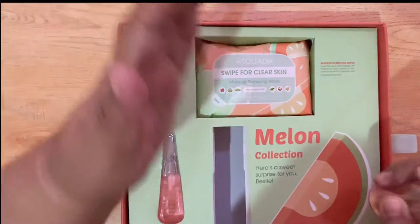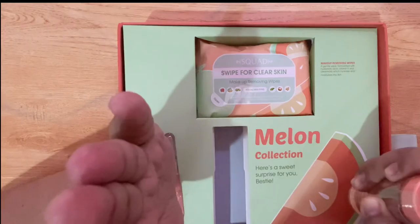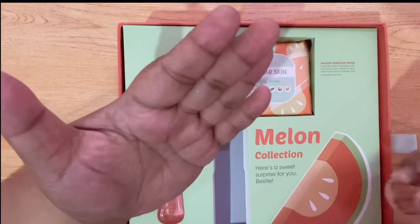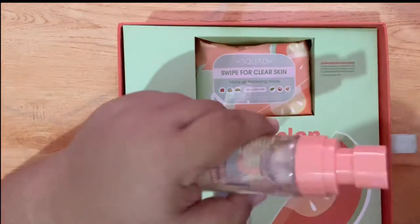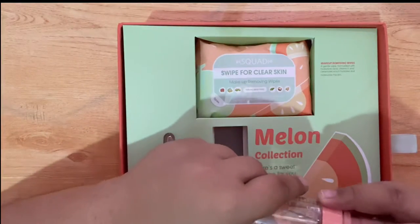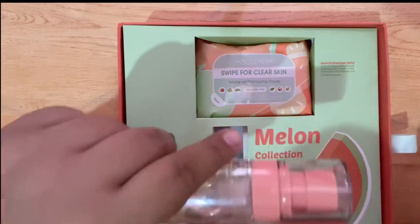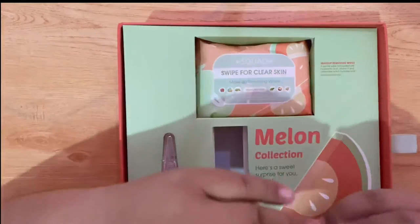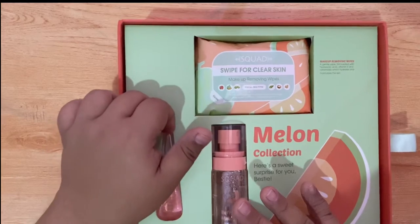Ay, syempre parang candy ang amoy! Medyo fine yung mist nya guys. It is a facial mist to keep your skin feeling fresh and hydrated all day — perfect to use after applying makeup for a long-lasting finish. So ito, try ko — I'm looking forward to this!